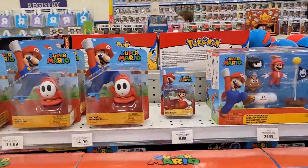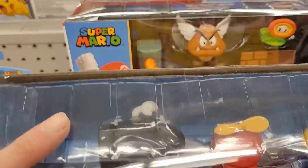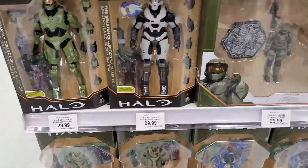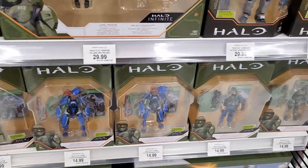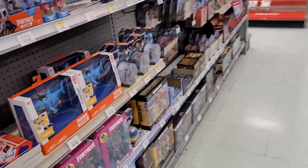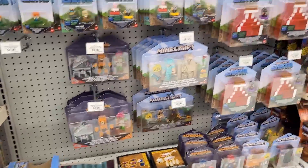Still the same Mario stuff that we always see. Goomba Fett, Goomba Fett, Sonics — I did the reviews on those. Halo — Warthog. I kind of miss Halo; I used to like playing that. Still the same Fortnites.